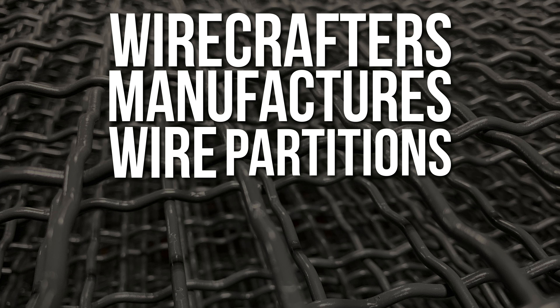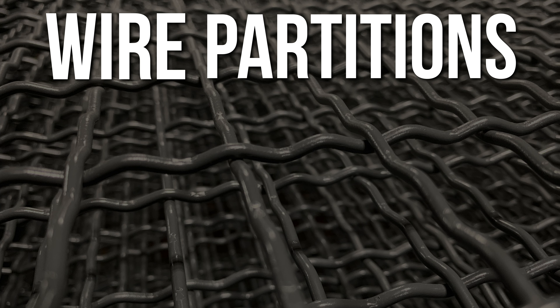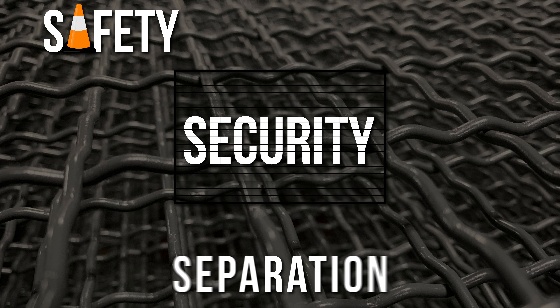Wirecrafters manufactures wire partitions for the commercial and industrial marketplace. Wire partitions are modular steel systems that are used for safety, security, and separation.